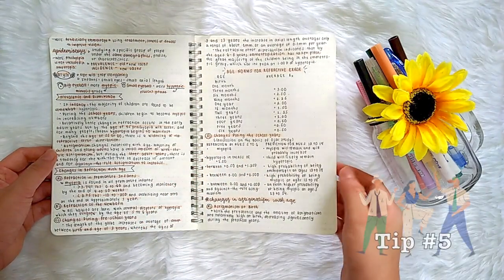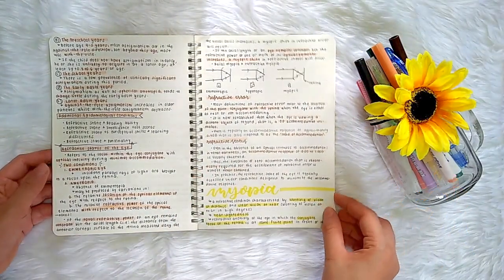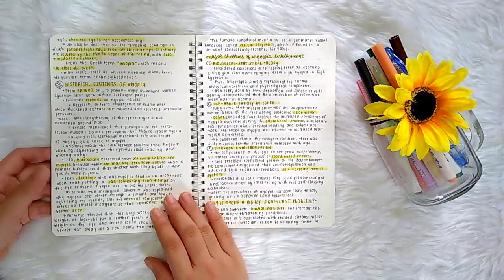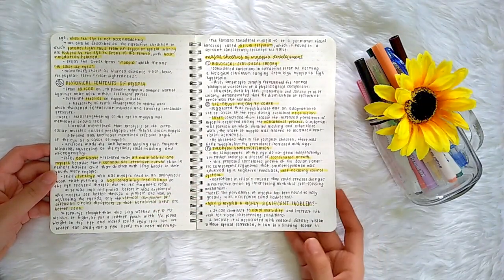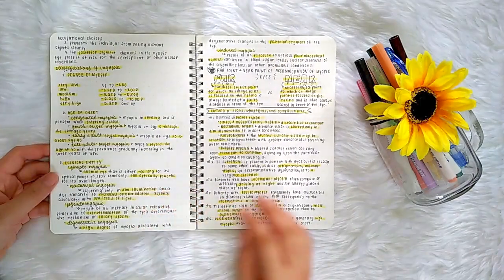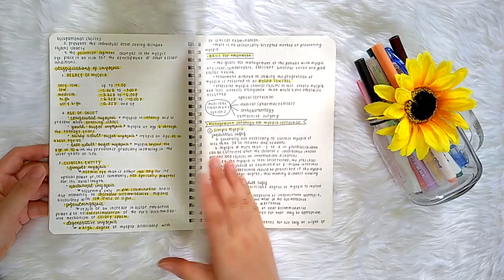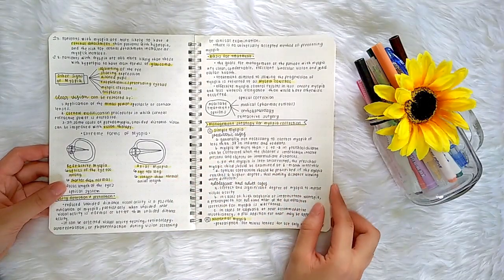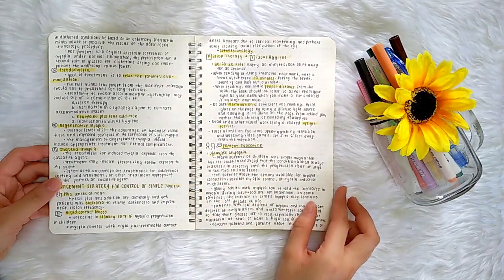Tip number five is to make new friends. I think it was a blessing in disguise that no one from my high school went to the same university I'm currently in, because I had no choice but to talk to people I just met. The population of optometry students is not that huge compared to other courses, so people really do end up knowing one another at some point. It's best to just put yourself out there and form new bonds.